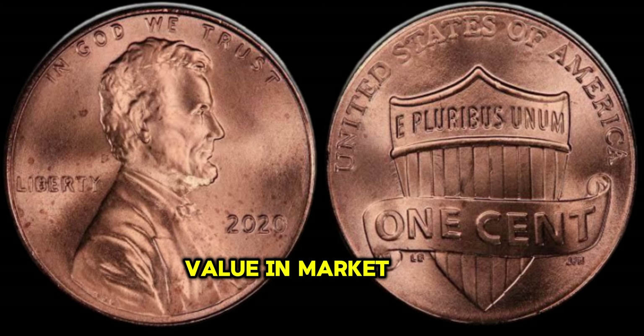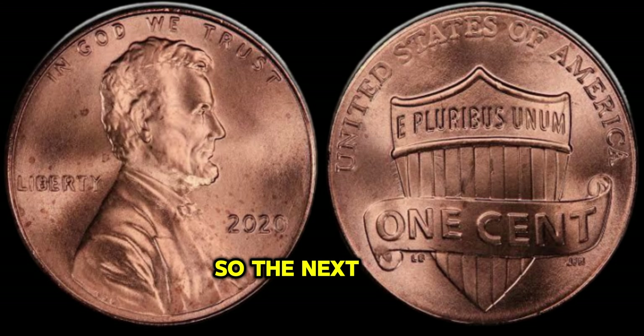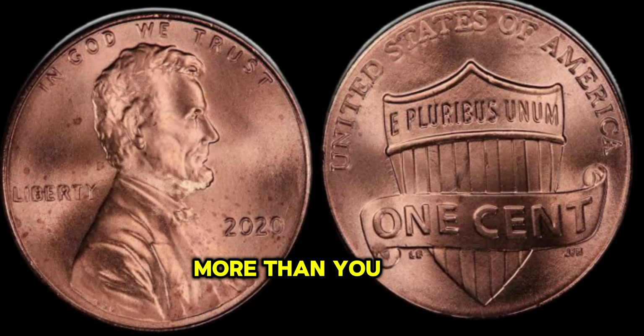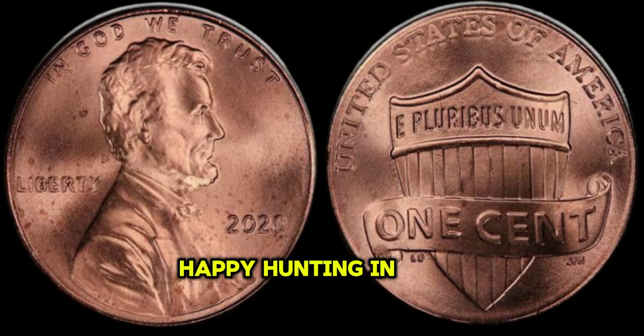Finally, this coin's value in the market is one million dollars. So the next time you come across a 2020 Lincoln Penny, remember it might just be worth more than you could ever imagine. Happy hunting!